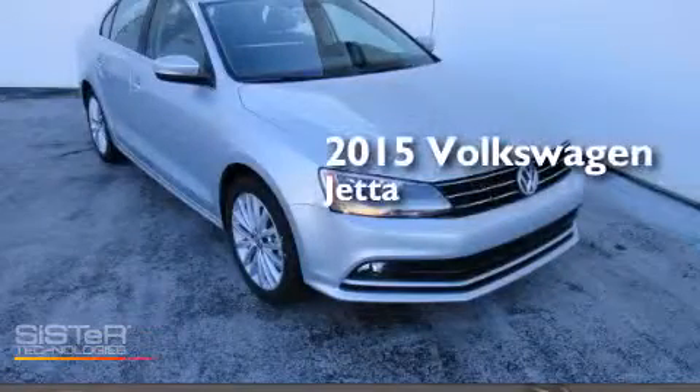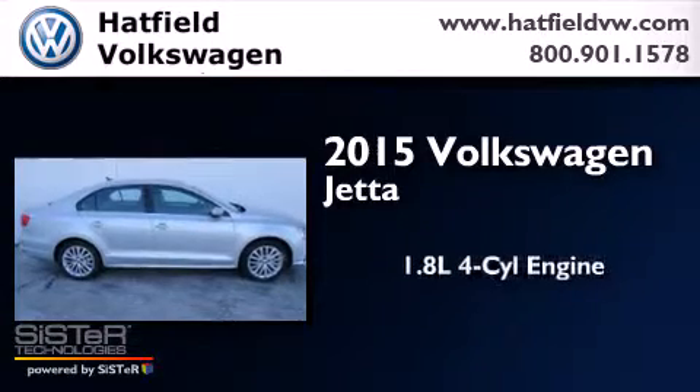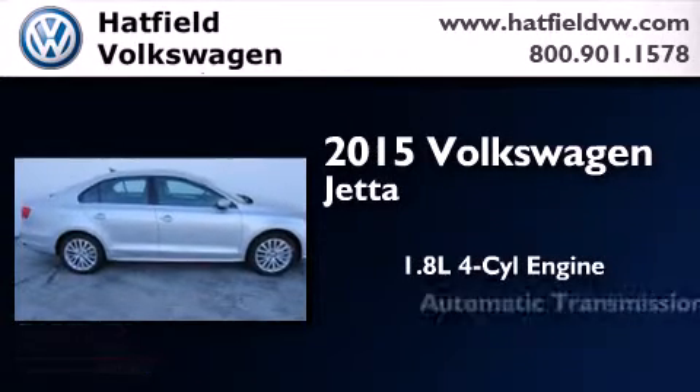This is a brand-new 2015 Volkswagen Jetta. It features a 1.8-liter four-cylinder engine and an automatic transmission.